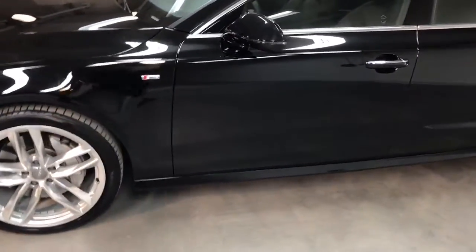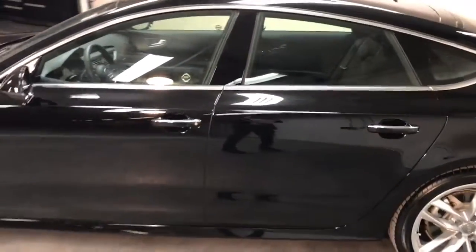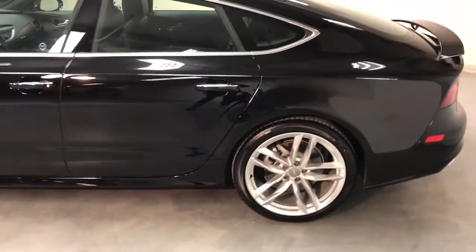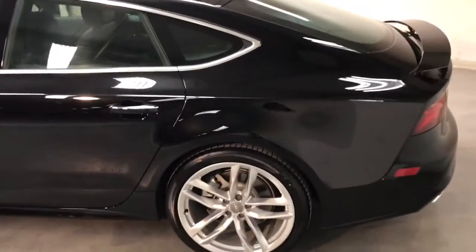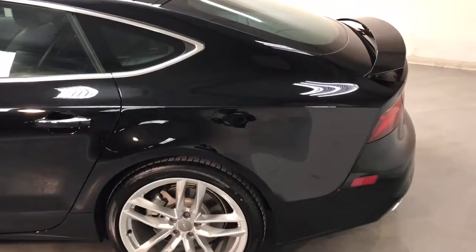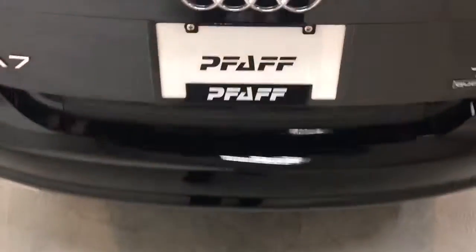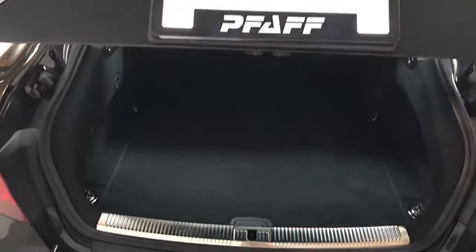It has power foldable heated exterior mirrors. This one will also have the 4-zone climate control. You have a deployable spoiler in the back that comes out at about 120 kilometers an hour. It even has the hands-free hatch — I can use my foot because I have my key, and we can actually pop the trunk just by doing that.